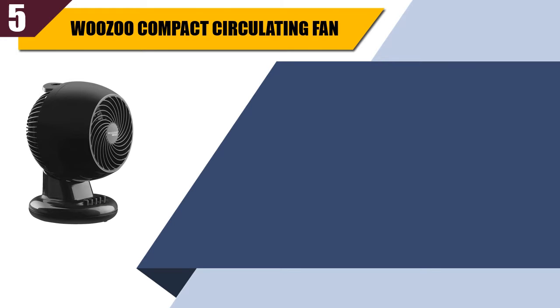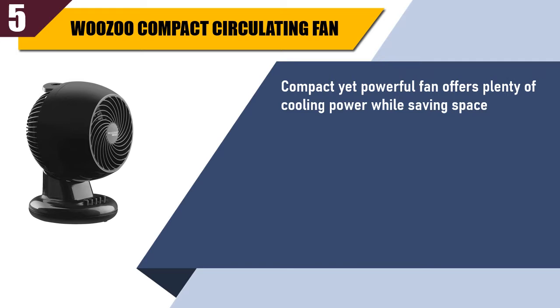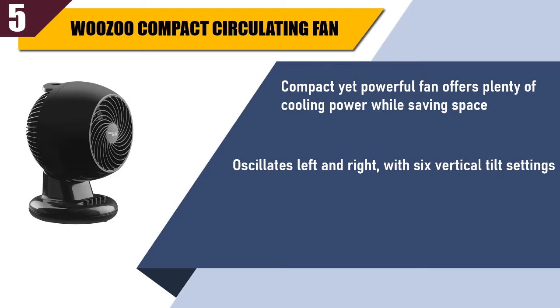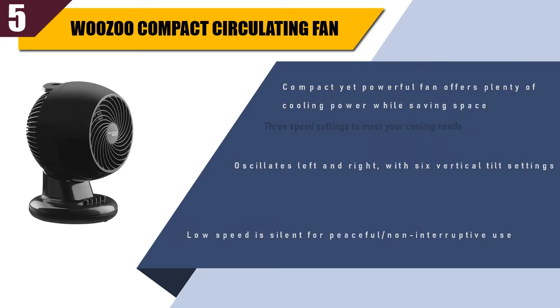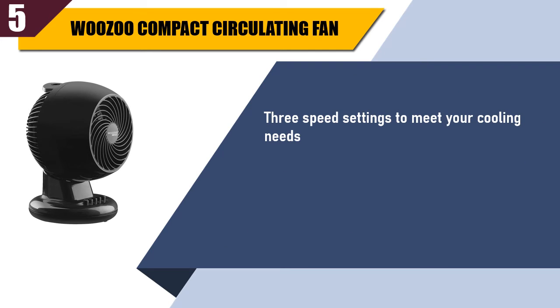Wuzu Compact Circulating Fan. Compact yet powerful fan, offers plenty of cooling power while saving space. Oscillates left and right with 6 vertical tilt settings. Low speed is silent for peaceful, non-interruptive use. 3 speed settings to meet your cooling needs.